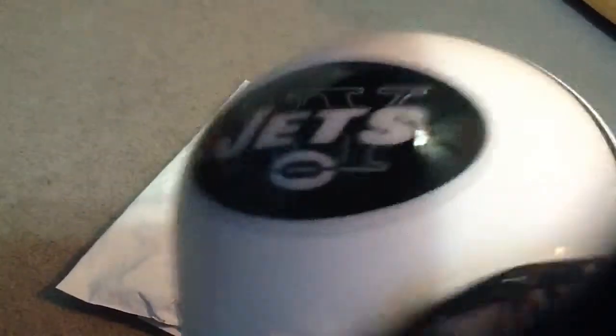You guys don't even know about this. This is a real helmet. It's got a nice autograph. Where is it? There it is. You can't see it right here. There you go — now you can see the autograph right here.